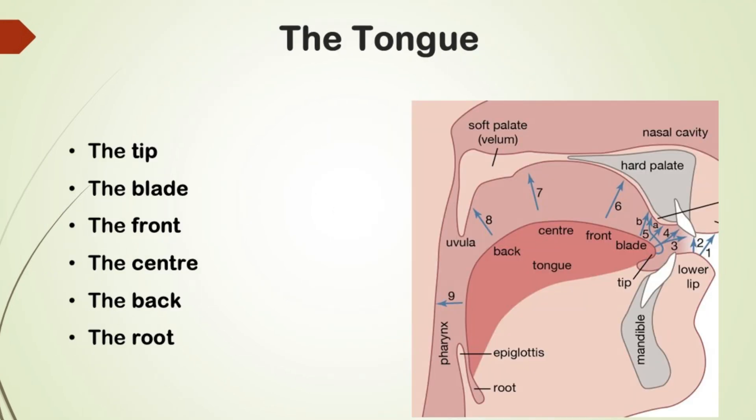Moving on to the tongue — it can be divided into various parts: the tip, the blade, the front, the center, the back and the root. The blade of the tongue lies opposite the teeth ridge when the tongue is in the position of rest. Its front end is called the tip of the tongue. The front lies opposite the hard palate. The back of the tongue lies opposite the soft palate. The center of the tongue lies between the front and the back.